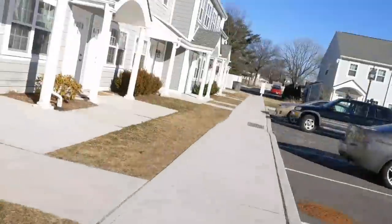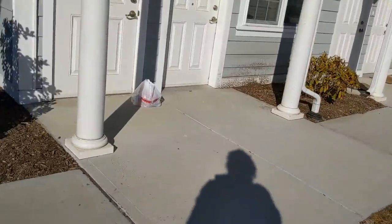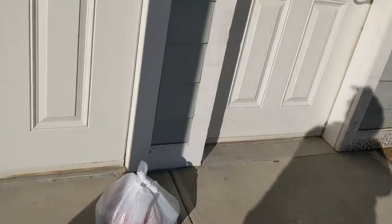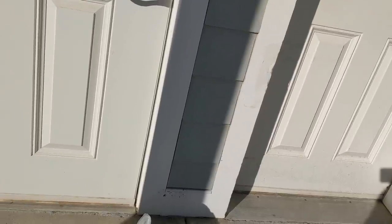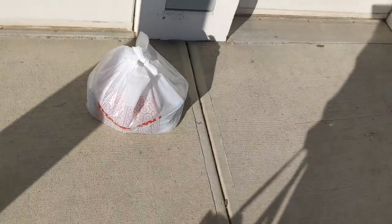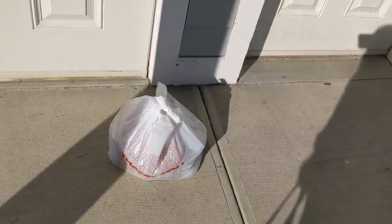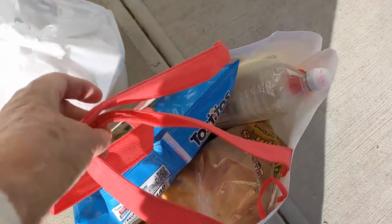Hi guys, welcome back to my channel. So I ran over to the bodega and picked up some more ingredients for the taco soup. So many of y'all said it's not taco soup without sour cream, cilantro, and chips. So I went and picked those up, and while I was gone they delivered my free food from the pantry. So let's take this stuff upstairs and see what's in it.